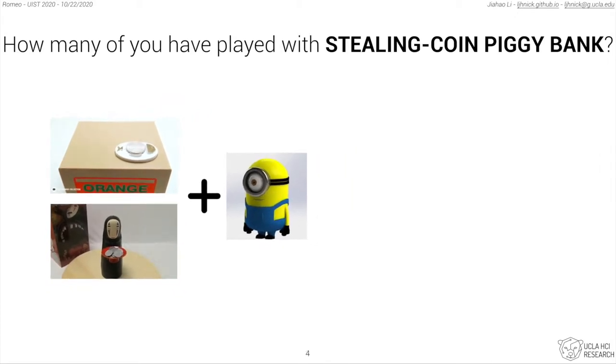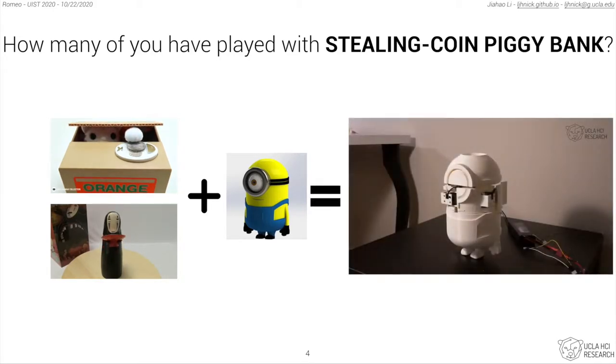With Romeo, any users are empowered to design a minion-shaped piggy bank that could steal a coin from your hand, as the video shows.